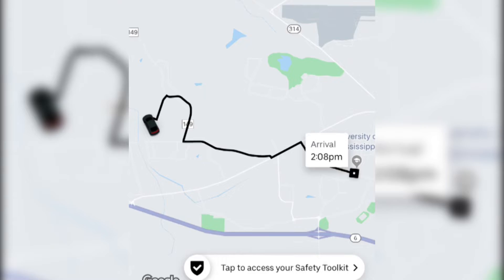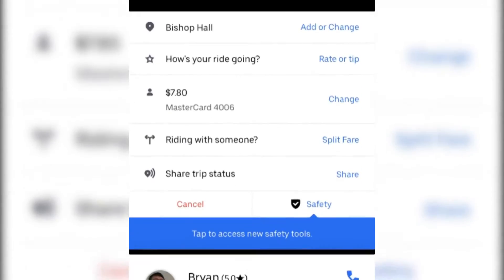Uber's app will push out an alert for riders to check the name and picture of the driver, too. After adding the newest features to the Uber app, like the license plate verification, Uber hopes to make a safer ride for everyone involved.